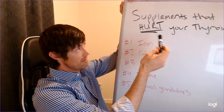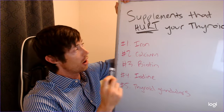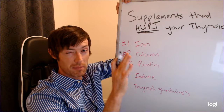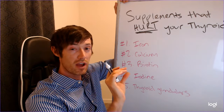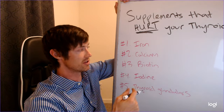If you don't know me, I'm Dr. Childs. I'm an internist. I specialize in treating people with thyroid problems, helping people with hormone imbalances, and of course helping people lose weight. I want to put a modifier on the word 'hurting' — what I'm really talking about is impacting your thyroid function. Think outside of the thyroid gland itself and more about how these nutrients can impact thyroid function overall.